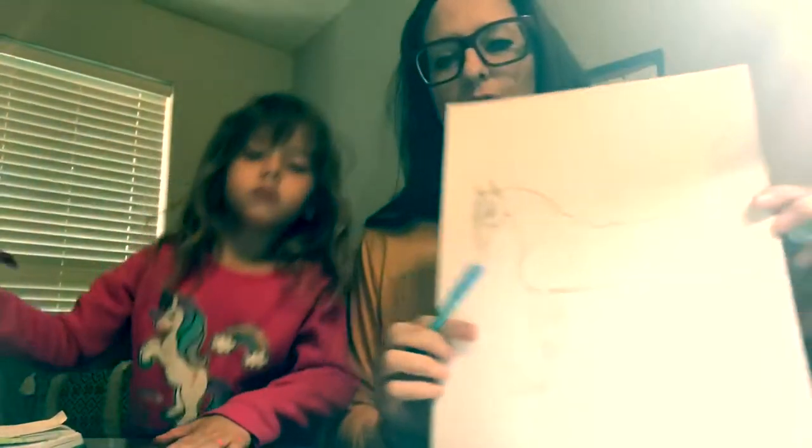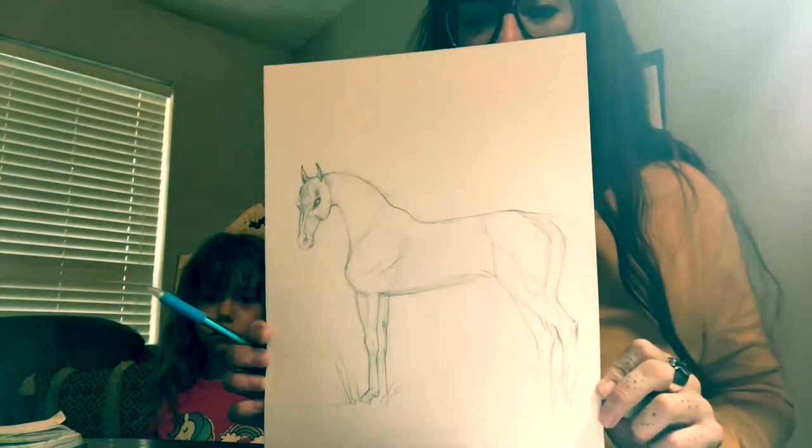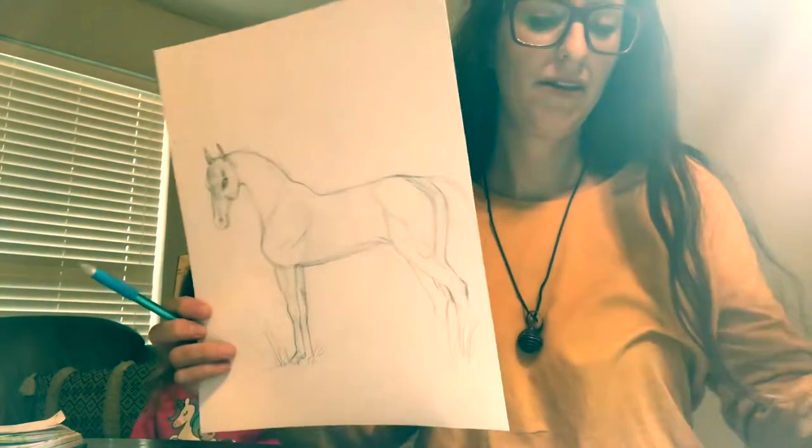Going back to the Akhal-Teke — I'm not quite finished. I'll do another time-lapse on finishing up the details. The next episode we're going to do is on the alicorn. I'm going to create a composite alicorn with real bird wings and a real horse. I'll probably use an Arabian for the base because I like to draw them, and do a dark or red mane. Akhal-Tekes don't have too much mane.